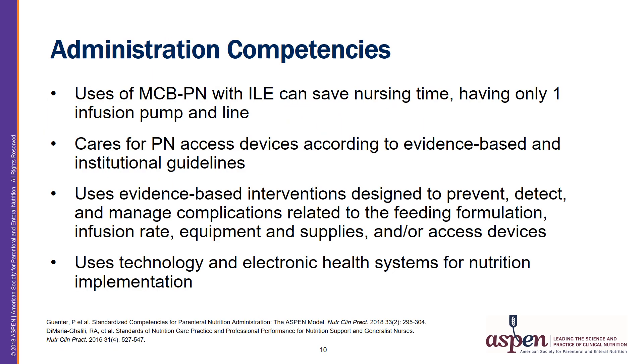Administration competencies need to be in place whether MCB-PN or compounded PN is used. These include: use of MCB-PN with ILE can save nursing time, having only one infusion pump and line to manage; caring for PN access devices according to evidence-based and institutional guidelines; using evidence-based interventions designed to prevent, detect, and manage complications related to the feeding formulation, infusion rate, equipment, supplies, and access devices; and using technology and electronic health systems for nutrition implementation.